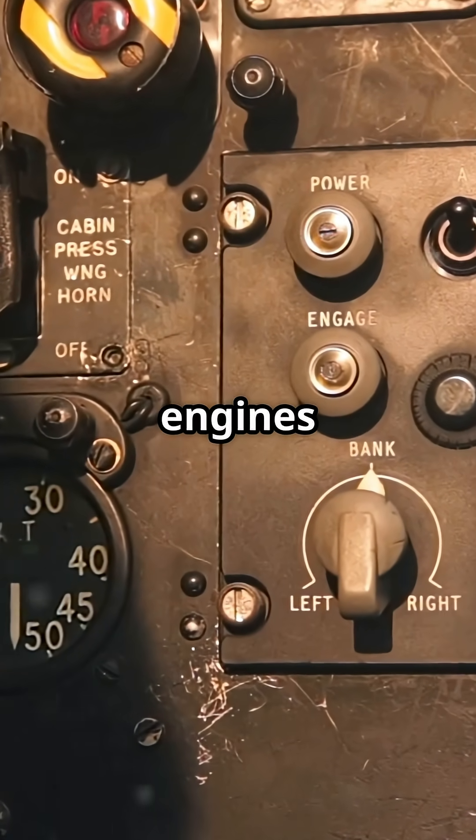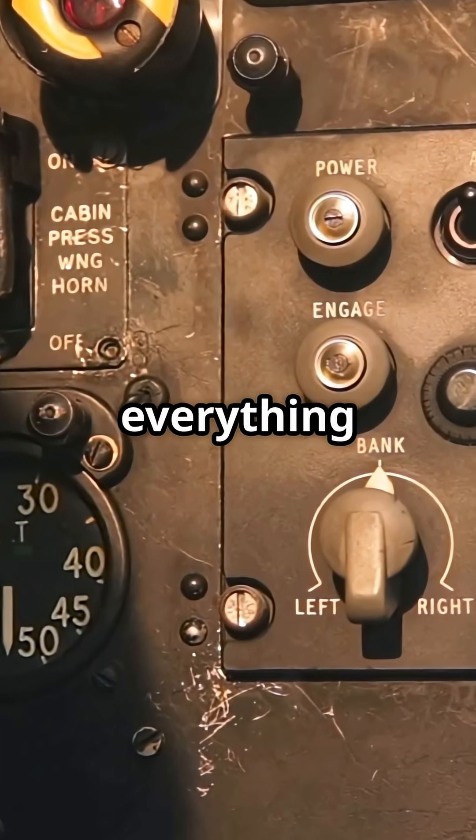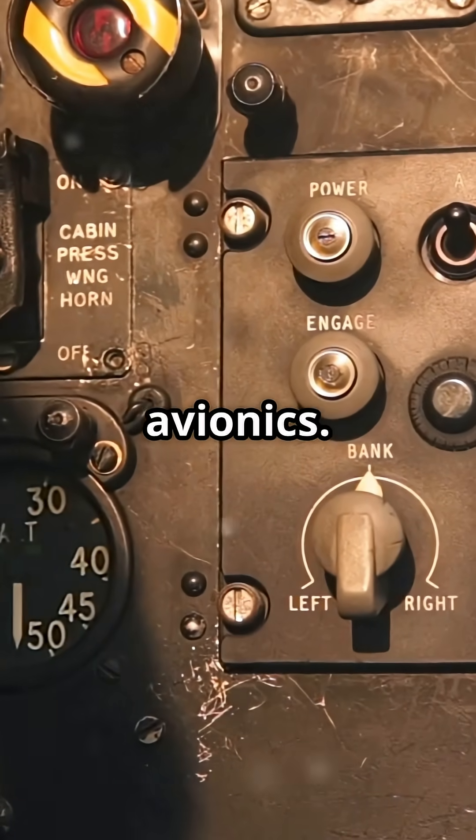Normally, aircraft engines power generators that feed everything — flight controls, instruments, avionics.